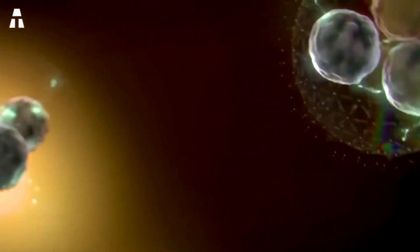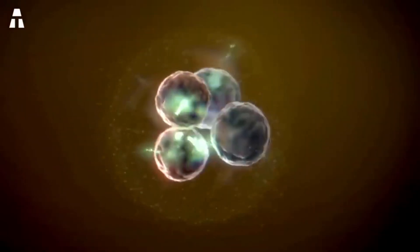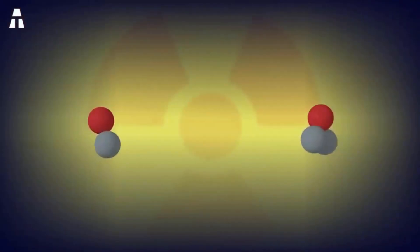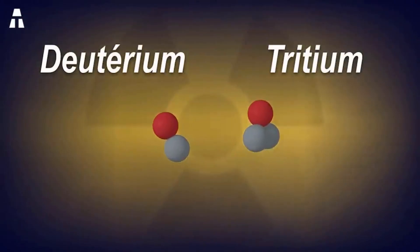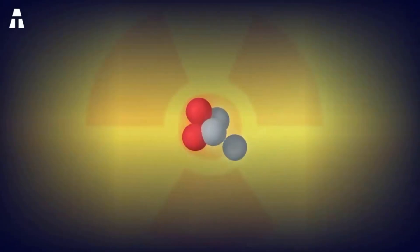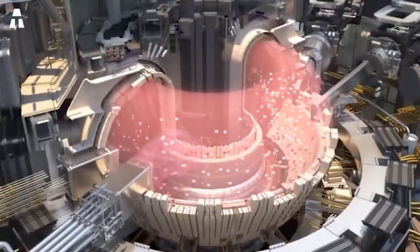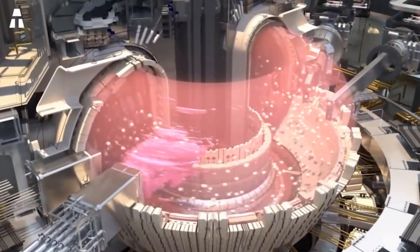In a nuclear fusion reactor, they introduce hydrogen isotopes like deuterium and tritium for fusion. Deuterium is a stable element, and the radioactivity of tritium does not last very long. Safer and more environmentally friendly, fusion fuel sources are more abundant and less expensive than fission fuels. Deuterium can be extracted from seawater, while tritium is obtained during the fusion reaction itself. This is the ideal source of energy in absolute terms, because the fuel is almost unlimited.